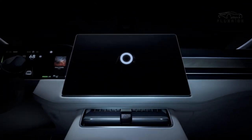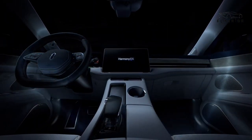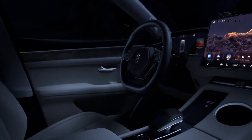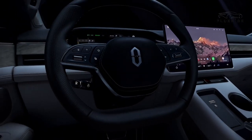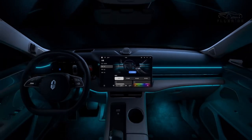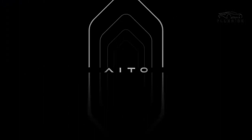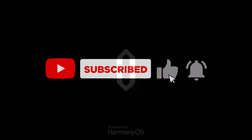The AITO M5 Smart Electric Car is a testament to the fusion of innovation and luxury, offering a driving experience that exceeds expectations. With its advanced technology, safety features, and entertainment options, it's a vehicle that not only moves you but elevates your journey to new heights. Thank you for exploring the AITO M5 Smart Electric Car with us. Don't forget to subscribe to our channel for more exciting automotive innovations and updates.